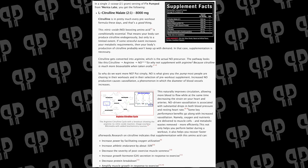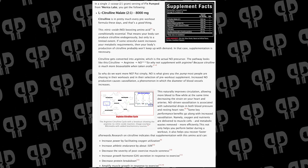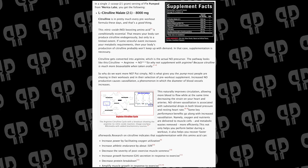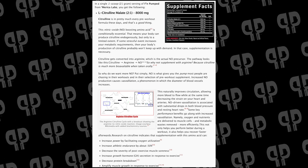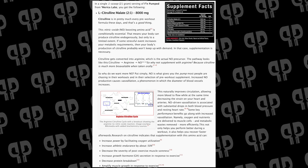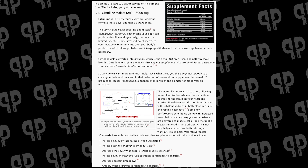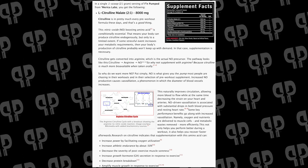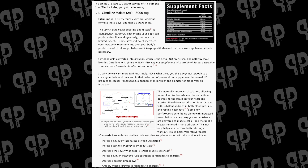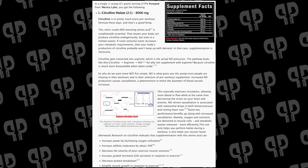Right off the top, you've got Citrulline Malate. This starts off pretty much every popular product on the market. They've got 8 grams of it, and it's at a 2-to-1 ratio, so you're going to get about 6 grams of pure L-Citrulline, and then the other 2 grams are going to be Malic Acid. Malic Acid has a bunch of other benefits like cellular energy, and it's a great flavor system as well. Citrulline here is really what you're looking for for the pump, the endurance, and the great benefits you get from it.